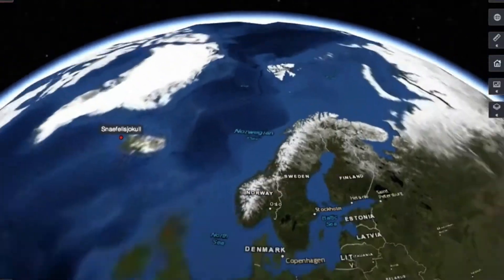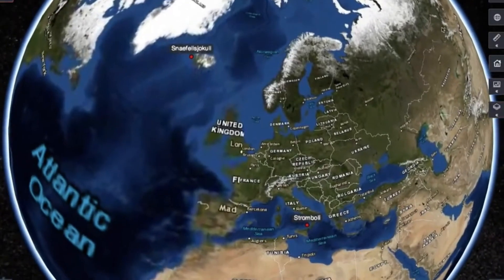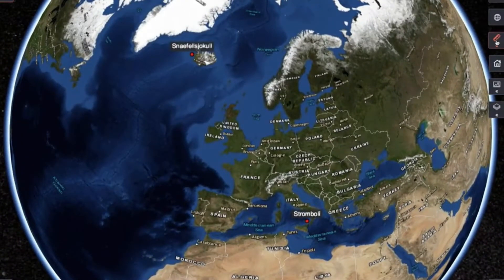We can add data layers to examine things like temperature changes, cloud cover, ice caps, and much more. It's proven to be quite useful for teaching some of our environmental science classes.